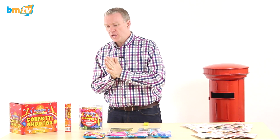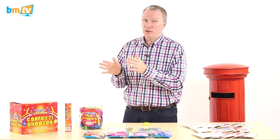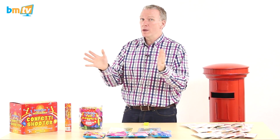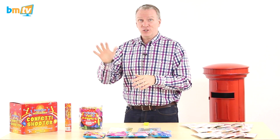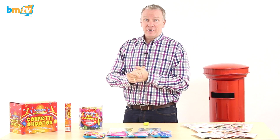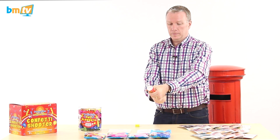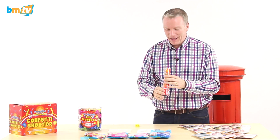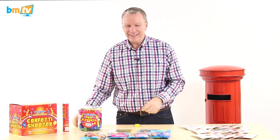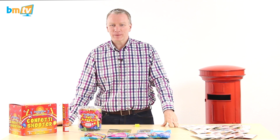Because this confetti shooter is brand new, I think we should let one off. It does say they're for outside use only but we're in a big room and I am a trained professional after all. So I'm going to say bye now just in case it all goes horribly wrong — have a great week, see you next week, bye! [fires confetti shooter] Oh blimey! That was cool, that was really loud. That's good isn't it? That is impressive.